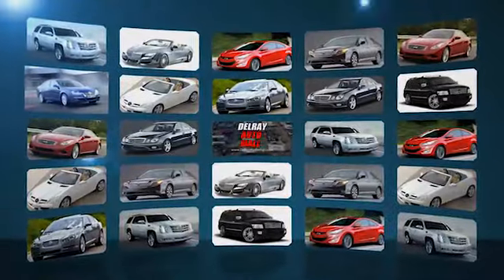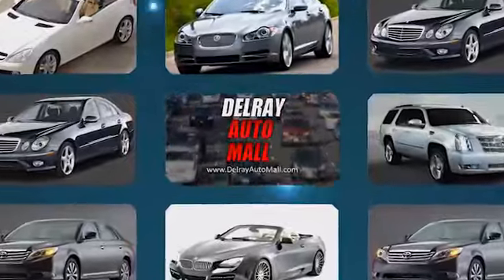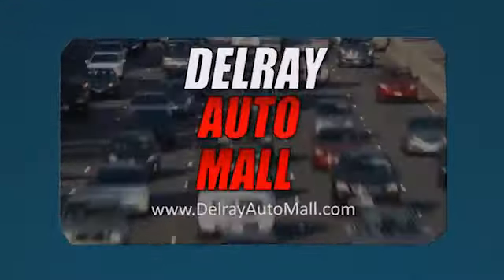Thanks for watching. There's always a great selection and the best prices at Delray Auto Mall here at 2612 North Federal Highway in Delray Beach. We'll see you next time.